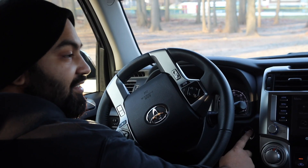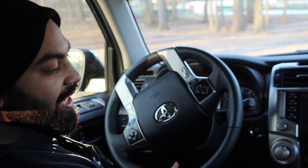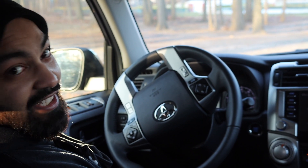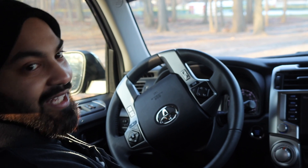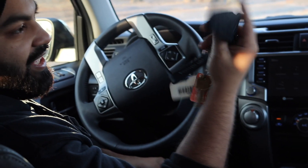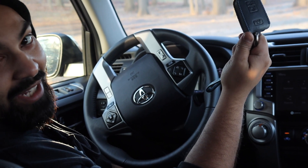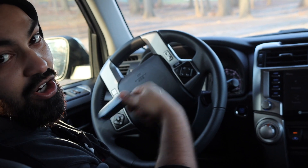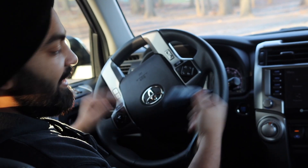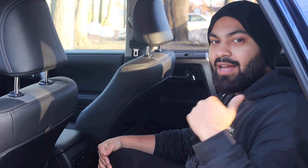Another feature on this vehicle is the stop-start system, which personally I'm not a fan of — I feel like it's expensive to fix when something goes wrong. It comes with a standard key fob, which is pretty generic, but it's wireless and you can just touch the door to open it.